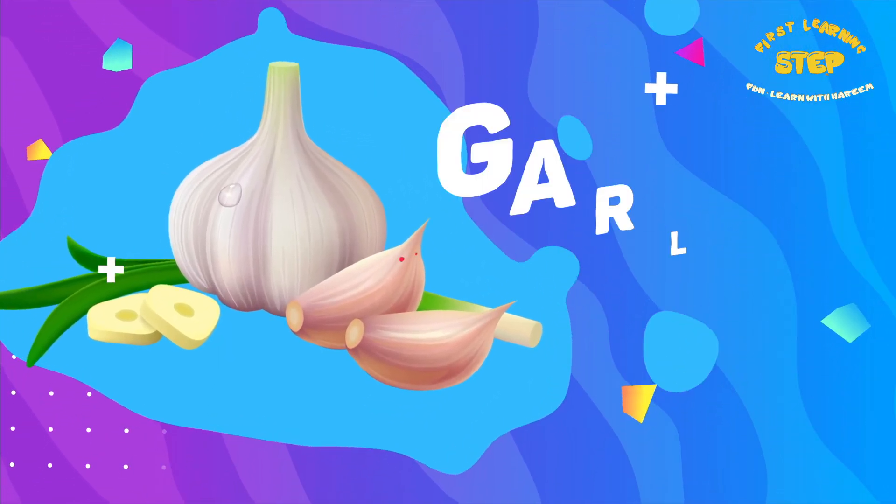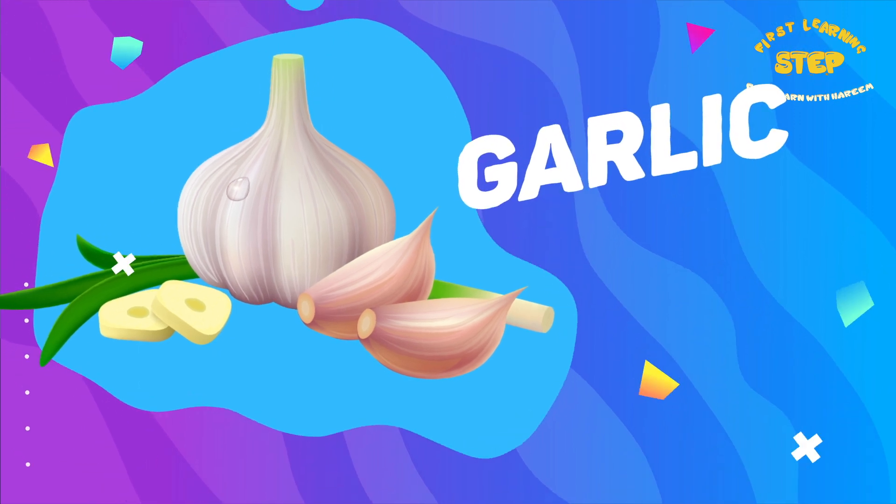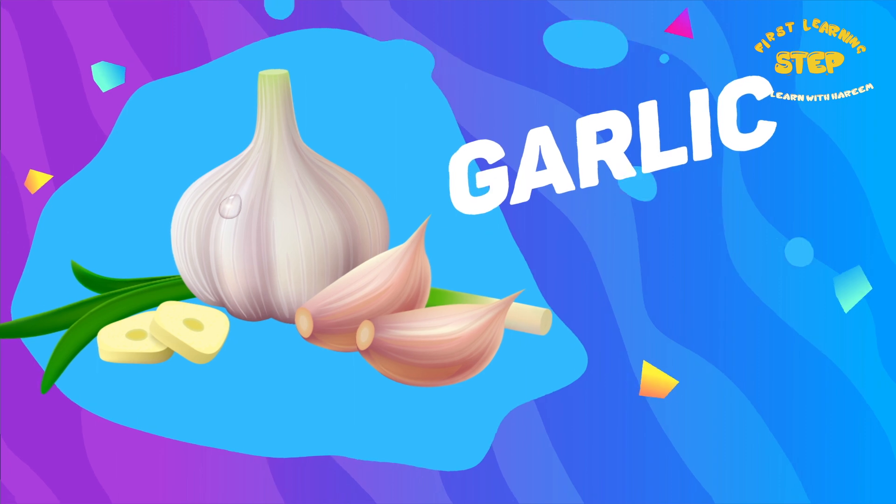Garlic. This is a garlic. Garlic is high in vitamin C, manganese, and antioxidants.